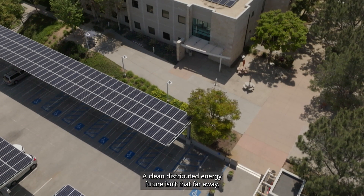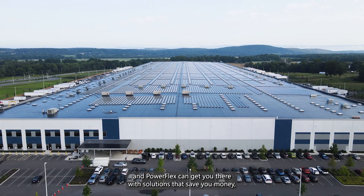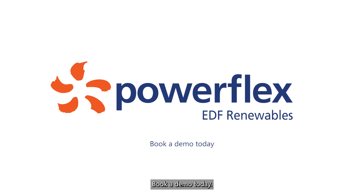A clean, distributed energy future isn't that far away. And PowerFlex can get you there with solutions that save you money, save you time, and save the planet too. Book a demo today.